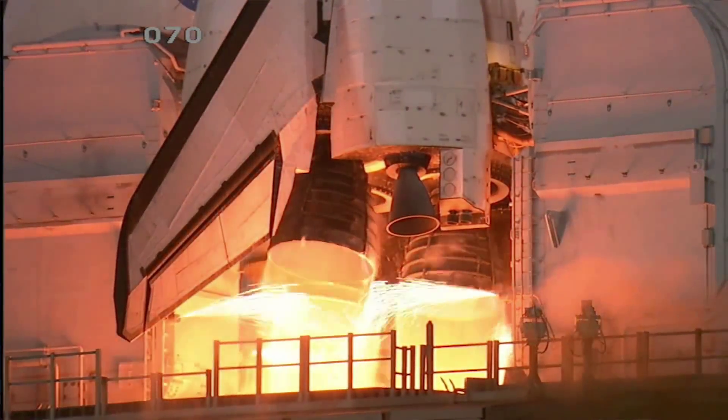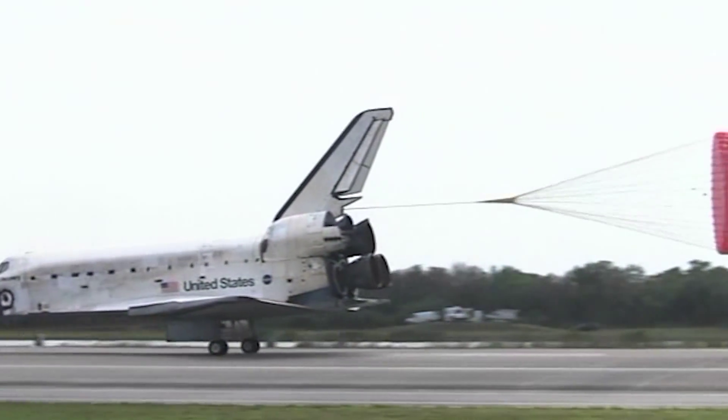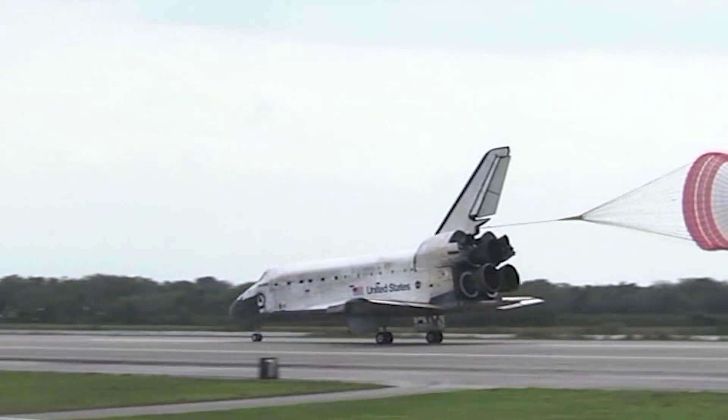One of the main things that's different about SLS is that it's an expendable vehicle instead of a reusable vehicle. On Shuttle, we would light the engines, they'd take off, fly for eight and a half minutes, fire, and come back with the orbiter. Well, for SLS, it doesn't have wings, so it's not coming back — these are now expendable engines.